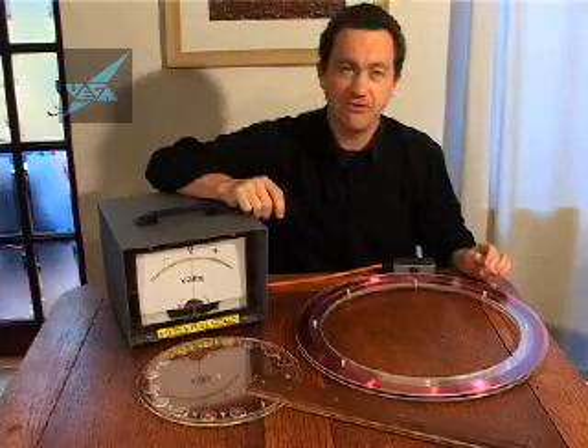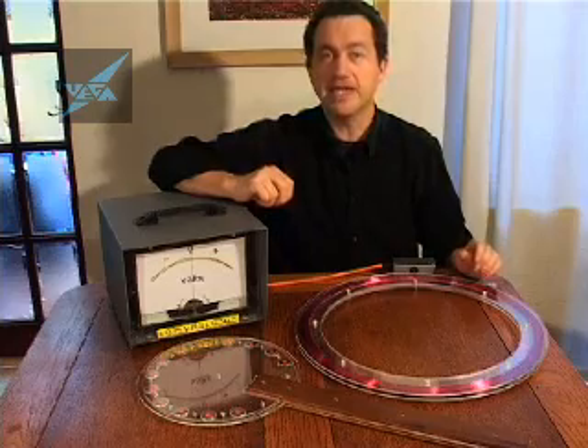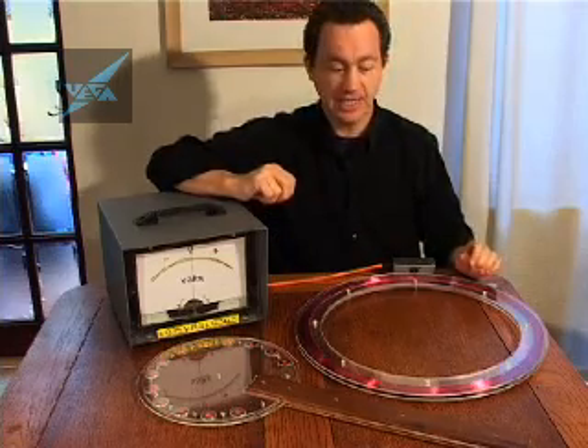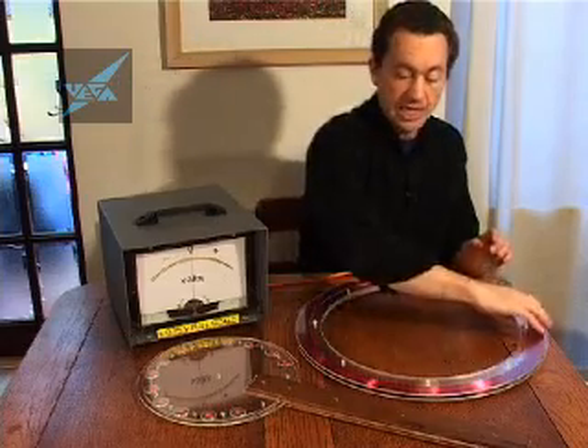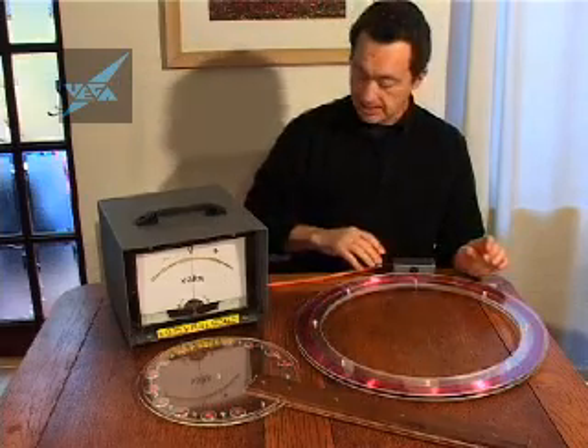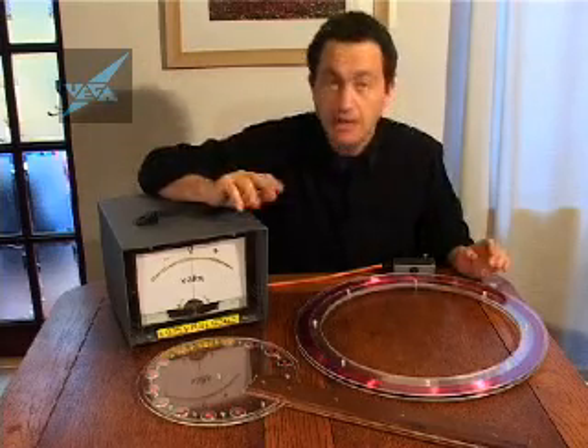The famous scientist Michael Faraday discovered a link between electricity and magnetism that we now call Faraday induction, and that's what we're going to demonstrate today with this simple apparatus. We've got a large coil connected with a wire to this sensitive voltmeter, and we've got magnets.